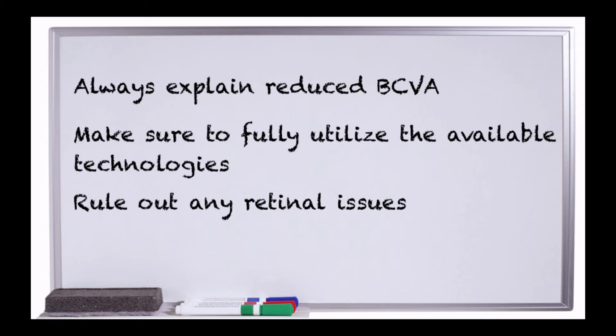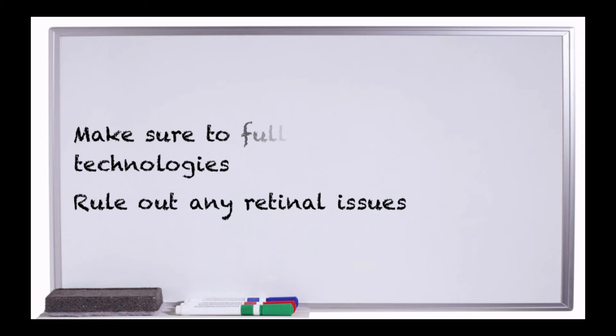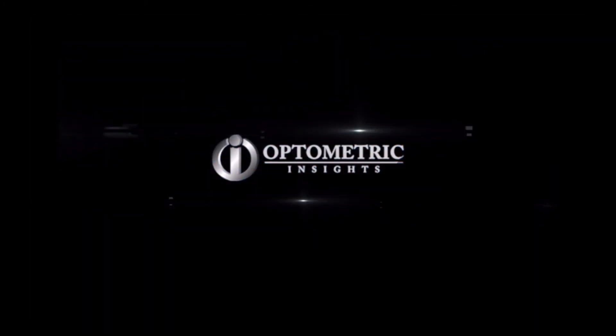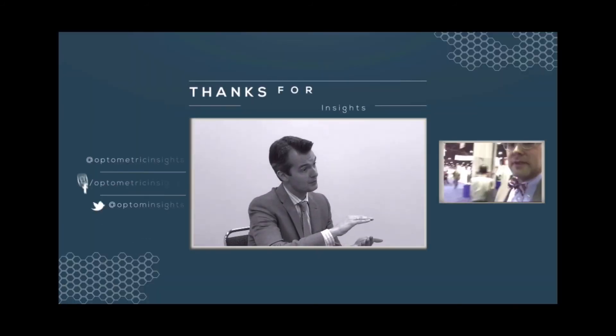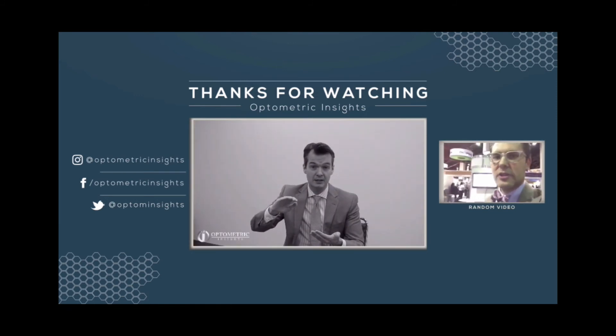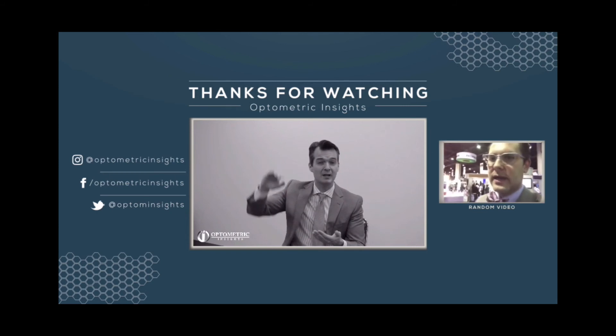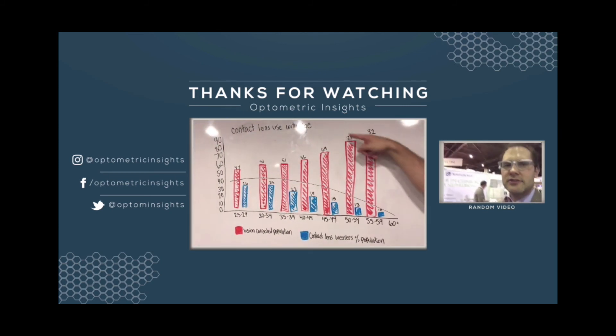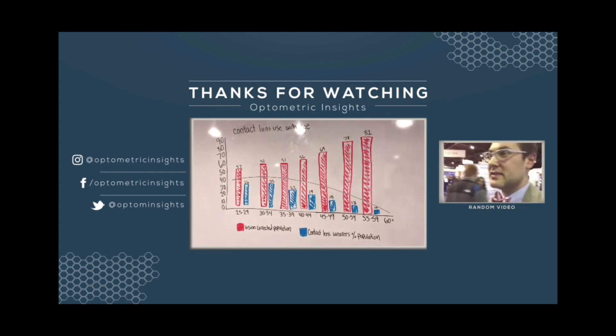And ultimately, that's why we do what we do. We hope that this has been clinically insightful and helpful.